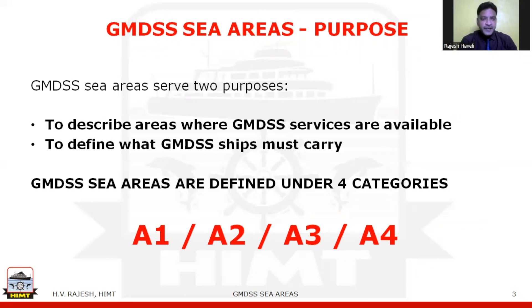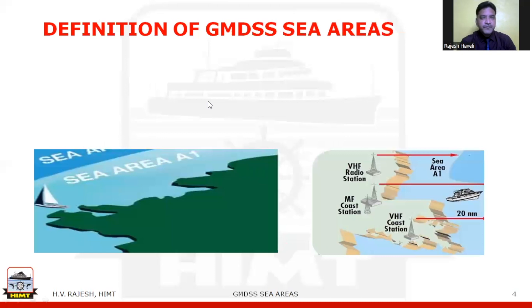GMDSS sea areas serve two purposes: one, to describe areas where GMDSS services are available; and two, to define what GMDSS ships must carry. GMDSS sea areas are defined under four categories, namely A1, A2, A3, and A4. Let us go and see each and every sea area.